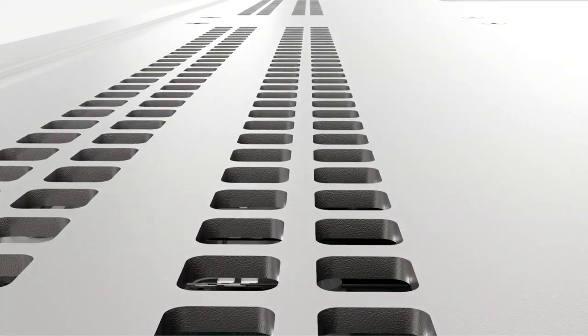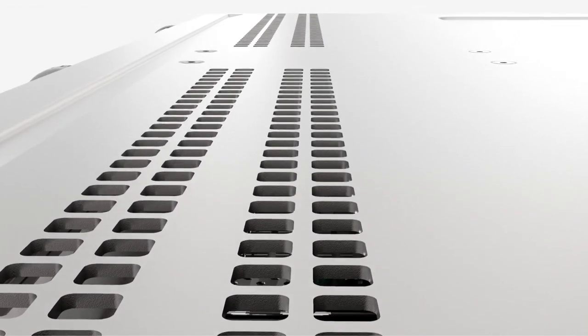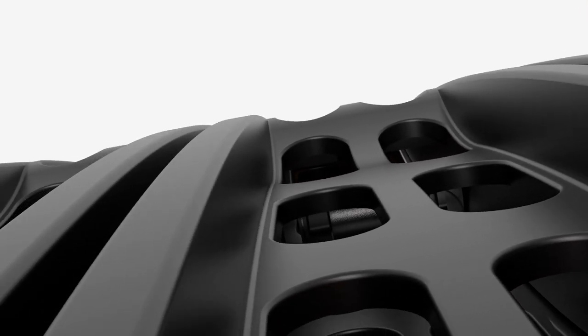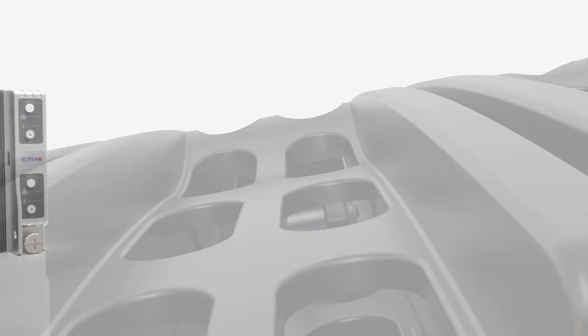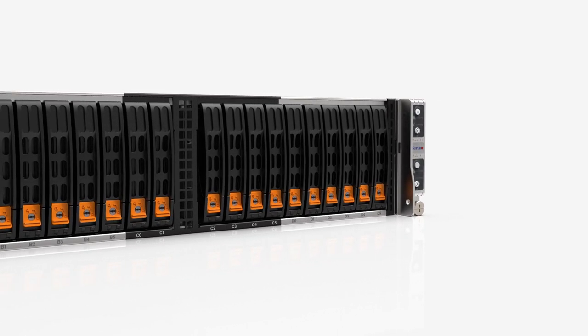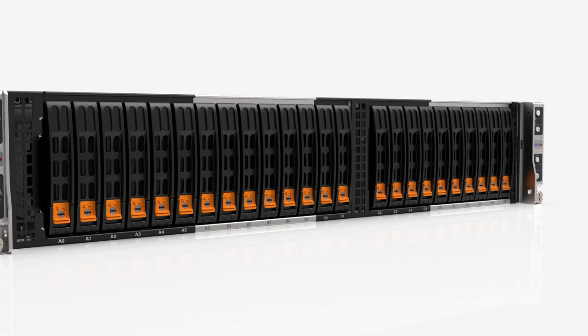To maintain leadership in any industry, you have to continue to push the boundaries of technology. For Supermicro, that push comes in the form of increased density, efficiency, and performance. The result is an increasingly minimal server footprint to optimize your server environment.